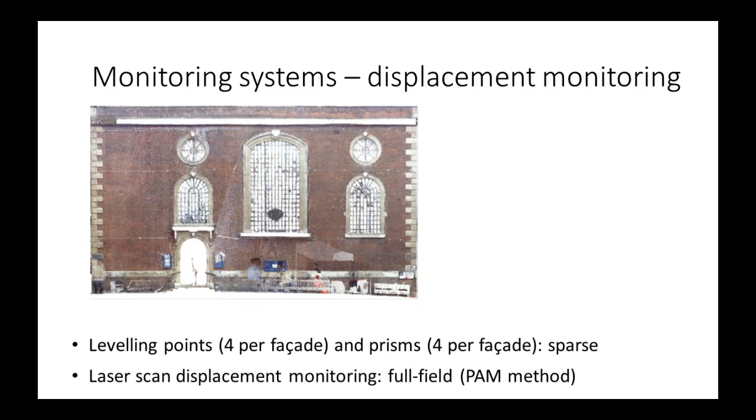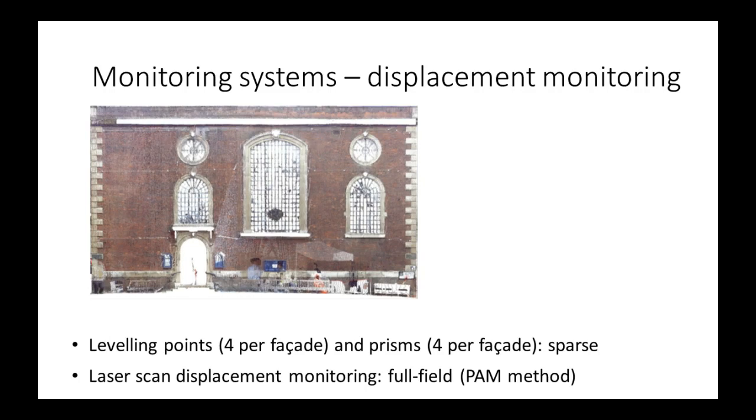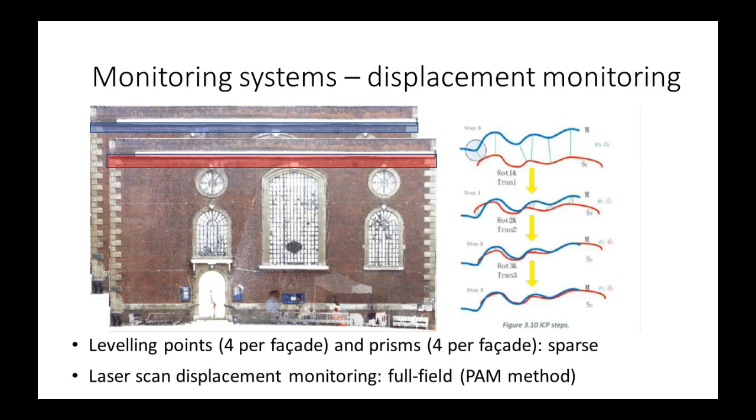In addition to that, we did laser scan displacement monitoring. You take point clouds over time during tunneling — a point cloud before tunneling and a point cloud after tunneling. These are all georeferenced in a coordinate system. You identify interesting edges from these point clouds and put them to an algorithm which registers them together. From these algorithms you slowly move one point cloud towards the other through a series of affine transforms, ending up with a displacement field which minimizes the space between the point clouds. What is great about this is you get displacements all along the facade.